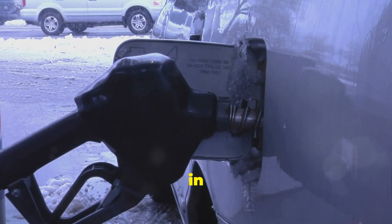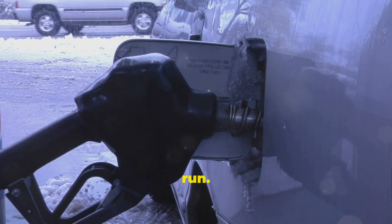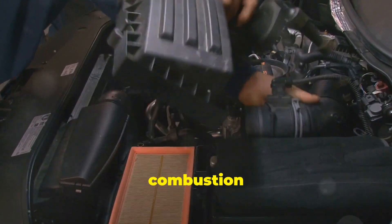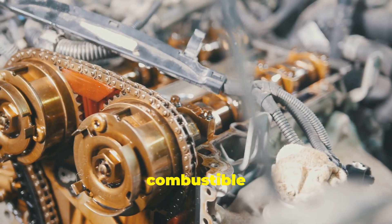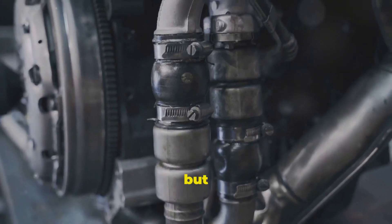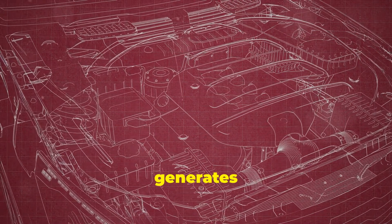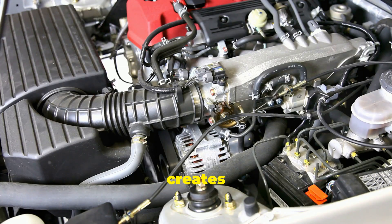Fuel, like gasoline, is stored in the car's gas tank — this is where the journey begins. Air comes in through the air intake system, ensuring the engine receives a steady supply of fresh air necessary for the combustion process. These two ingredients are mixed together in precise amounts to create a combustible mixture. A spark plug then creates a spark, igniting the fuel-air mixture. The resulting explosion generates a tremendous amount of energy, which powers the engine and, ultimately, the car.